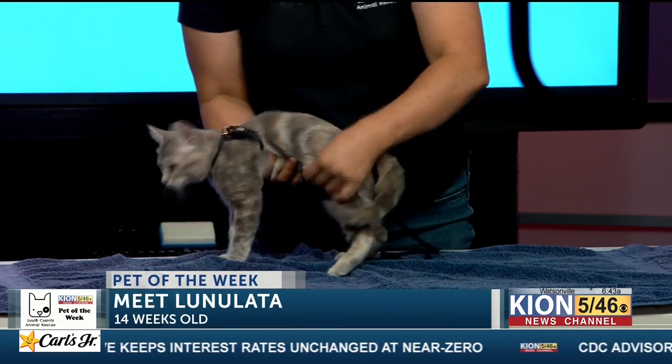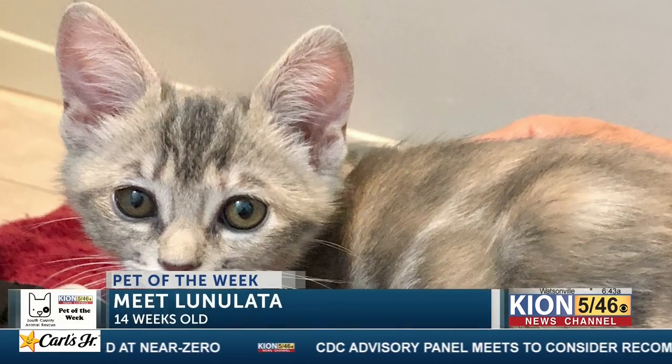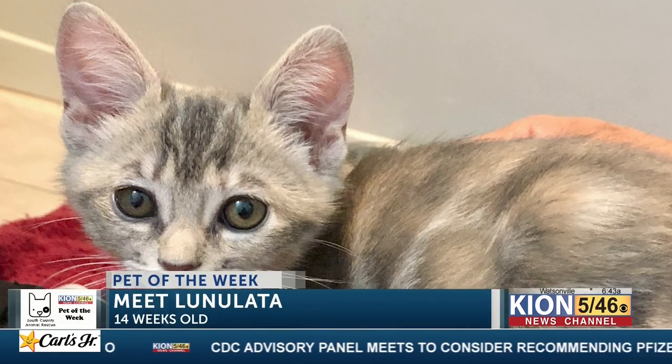As you can see, let's turn her sideways. She is actually called a dilute Torbie because she has the gray and orange of a Torbie, but then she has the white stripes of a tabby cat mixed together, and that makes her a Torbie.